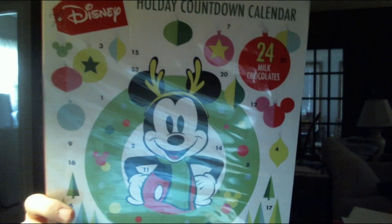This is a Disney holiday countdown calendar with 24 milk chocolates, and it's themed to Mickey Mouse, as you can see, and I must say, this looks really amazing.